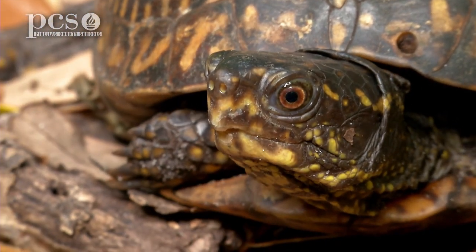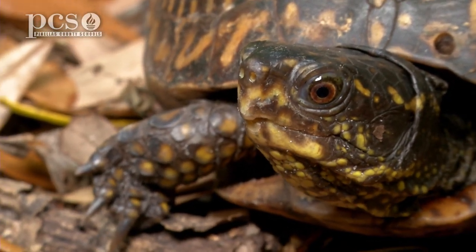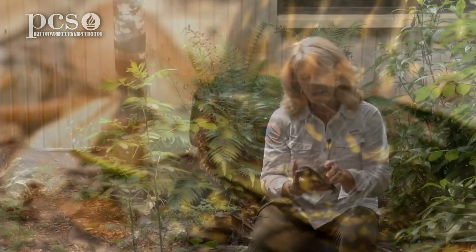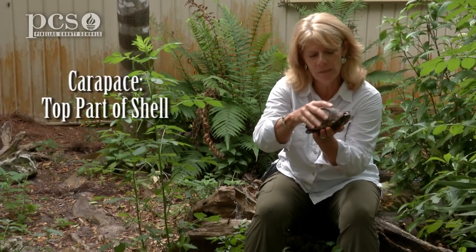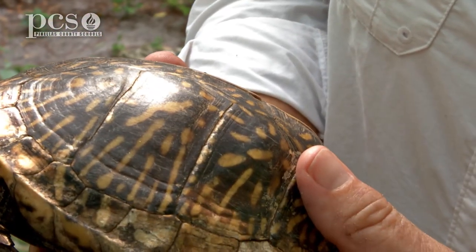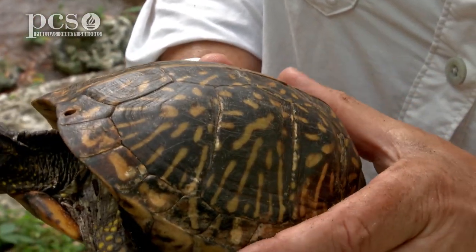Here we have the Florida box turtle that Ms. Ginger mentioned and we're going to compare it to the soft-shell turtle. We have a display here at Boyd Hill and we have a permit to keep the box turtles. The soft-shell turtle — some people call it a pancake turtle because it's flat like a pancake — has a leathery or soft carapace, which is the top part of the shell. The plastron is the bottom part of the shell, and the box turtle has a hard carapace with scutes, or bony little plates, instead of the leathery shell of the Florida soft-shell.